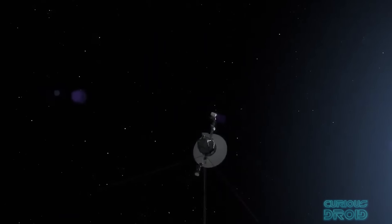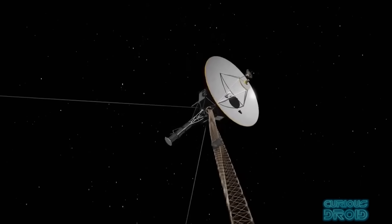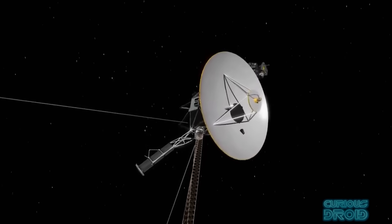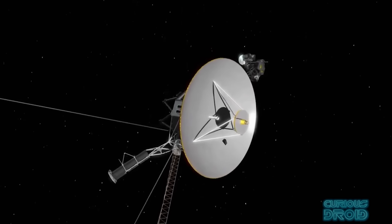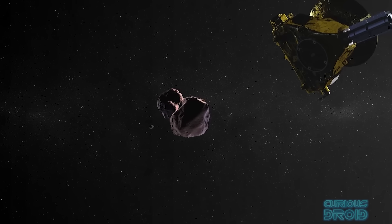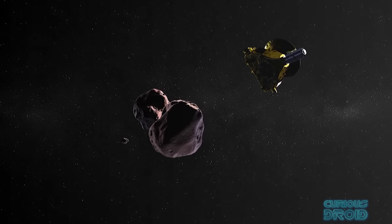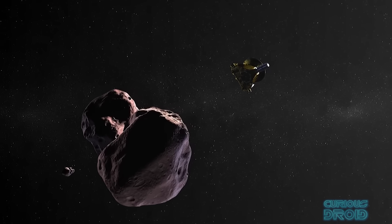But whichever way you look at it, all of these objects and some others which no one thinks about are all on a one-way journey into interstellar space. And if the human race never makes it past the outer planets, these will be our emissaries that will outlast us, the earth, and even our sun. So what are these objects, where do we think they might end up in the future, and how long can they keep going even when their power supplies have died and become inactive?